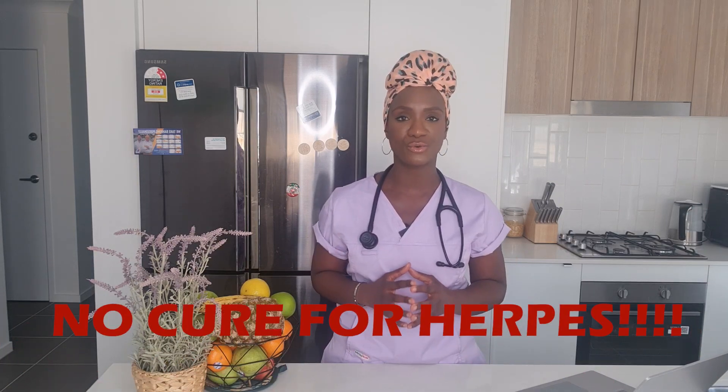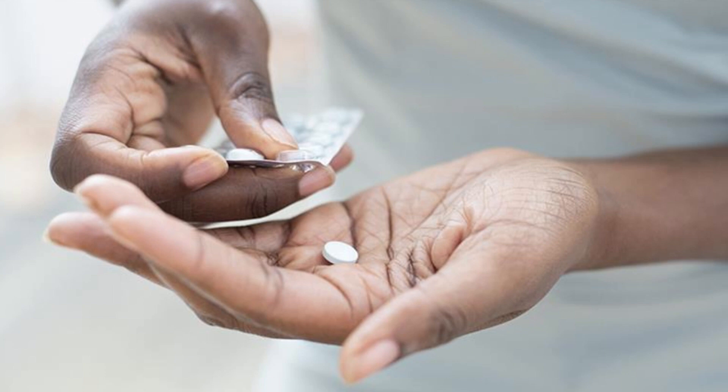This is because the virus sheds even when there are no symptoms. There is no cure for herpes. However, antiviral medications help both in managing and reducing the frequency and the severity of the outbreak.